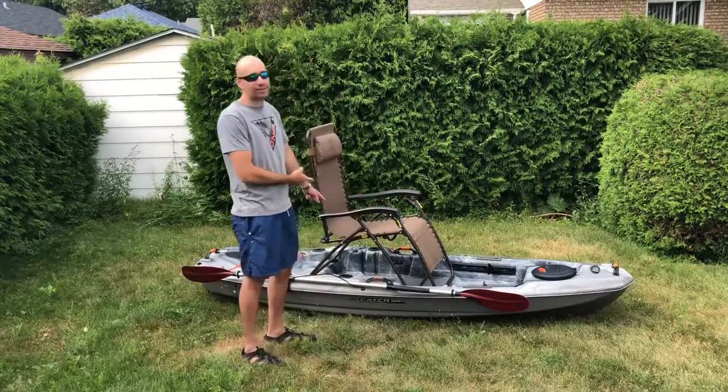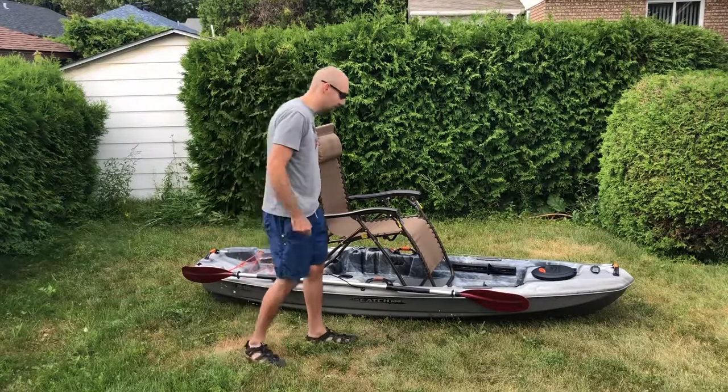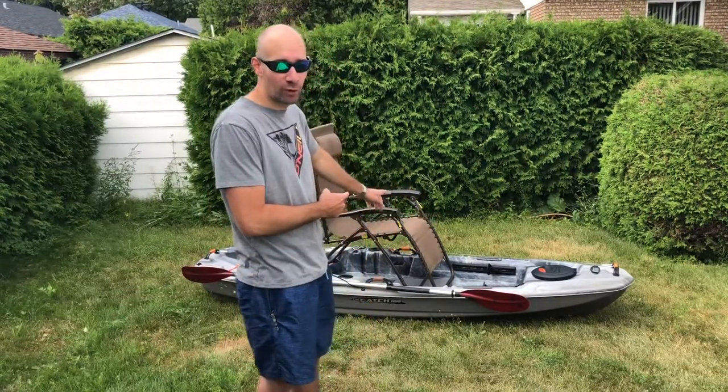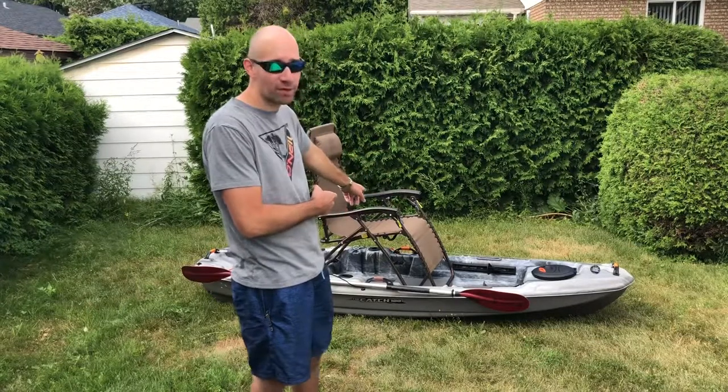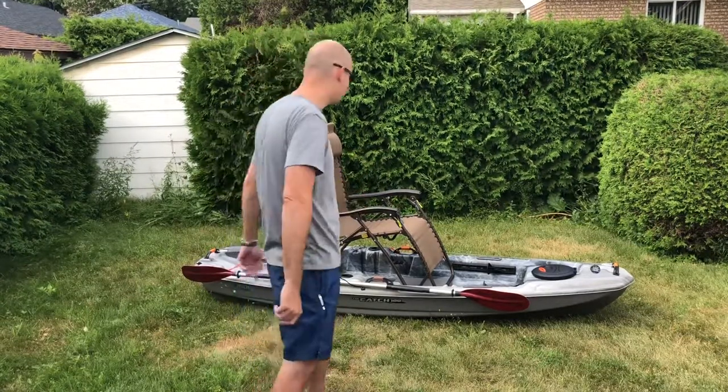Alright guys, option number one: the reclining zero gravity chair. Hopefully you guys can hear me. The zero gravity chair is my first option, so let's see how it performs.